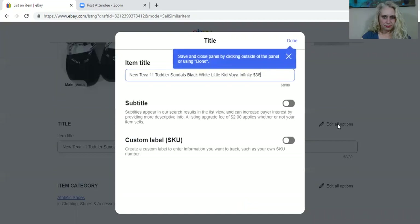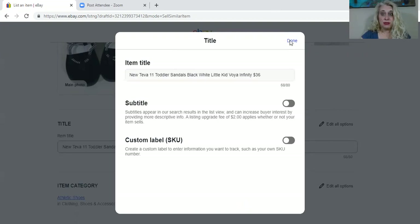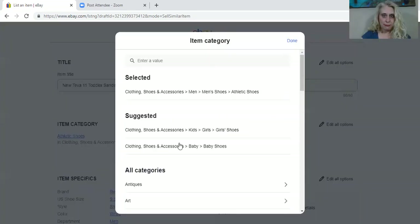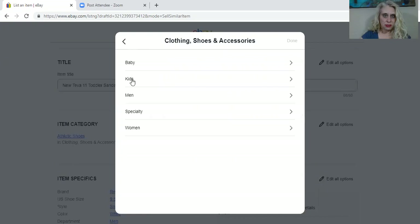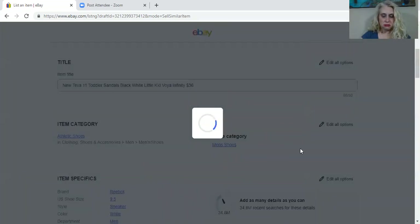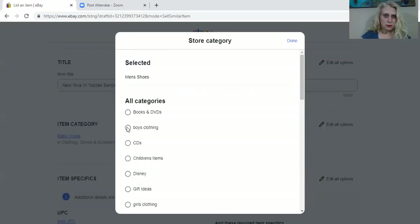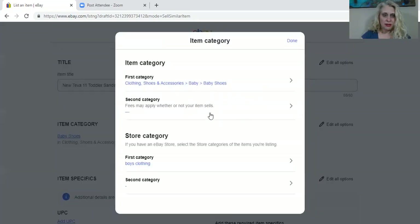What is 'edit all options'? This is where you get your custom label SKU, so you'll have to click here if you're using that for every single listing. This is not my category — I wanted boys shoes. Looking under kids, boys, or I guess babies since I want toddler. That's my store category. 'Edit all options' is where you'll have your store category, second categories, all of that.